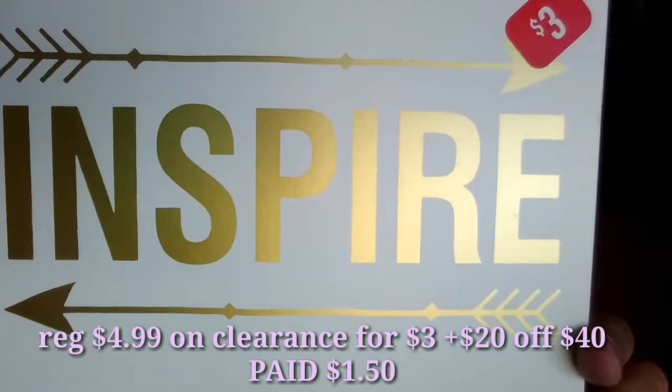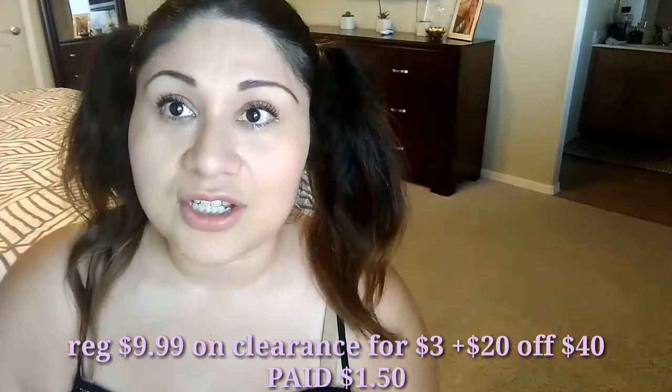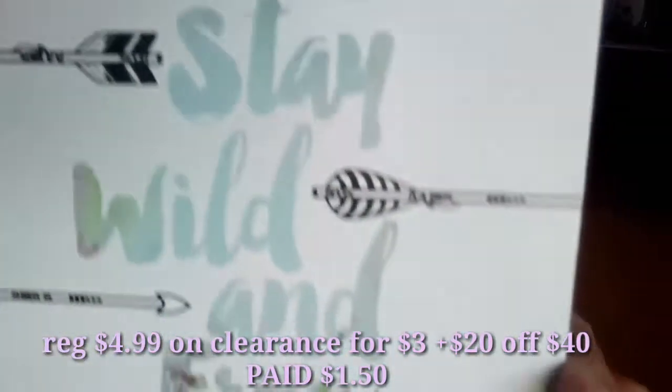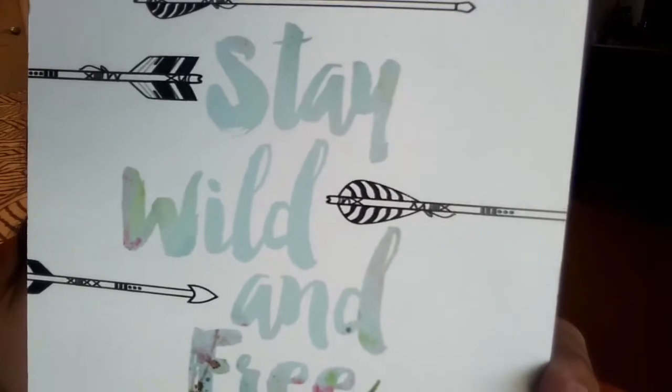The chokers were regular price at $7.99 but it's five of them. I also picked up these frames for my daughter's room. She picked this one that says 'Inspire' — they had some that said love and dream but she liked this one. Another frame I picked up was $10 but got it for $3, so half of that is $1.50. It says 'Stay Wild and Free' and it kind of goes with the stickers from a DIY I did.